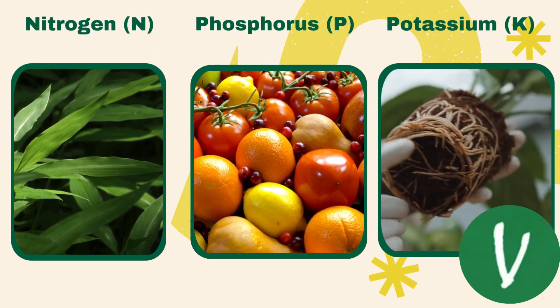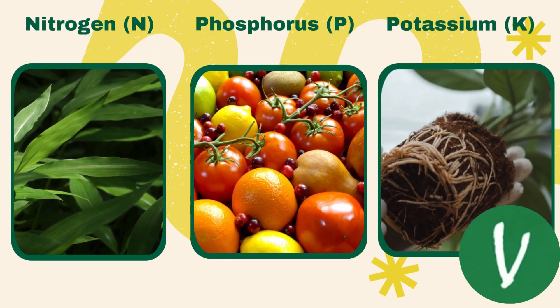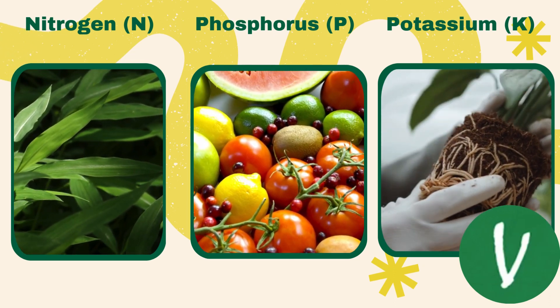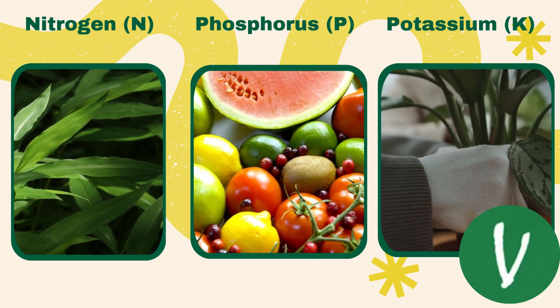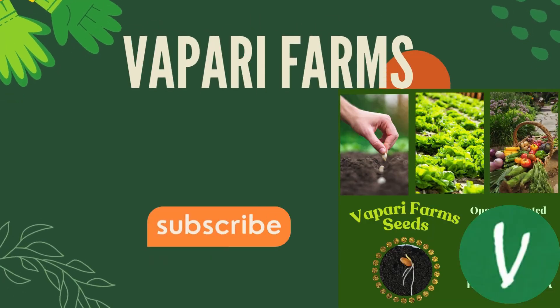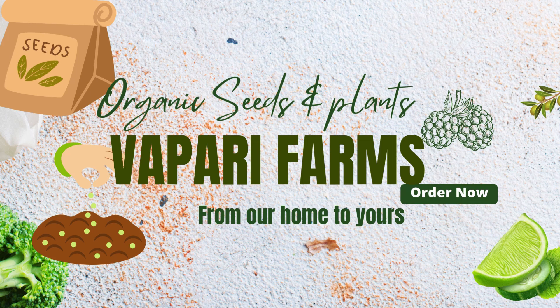If you found this video helpful, please give us a thumbs up and subscribe for more gardening tips. Comment below with your experiences using NPK fertilizers. Thank you for watching and happy gardening!